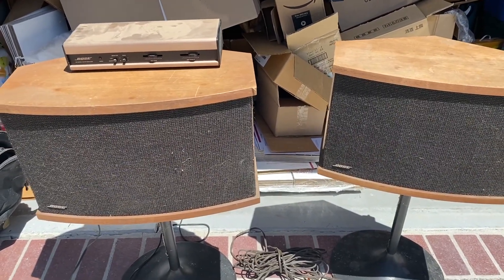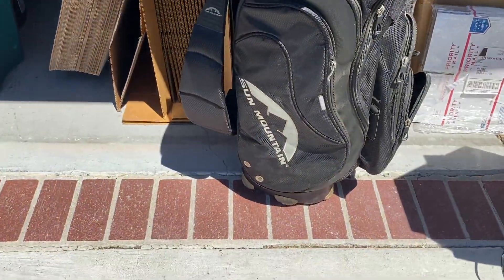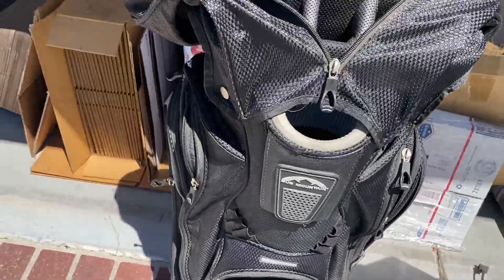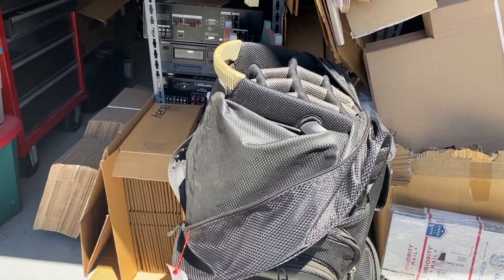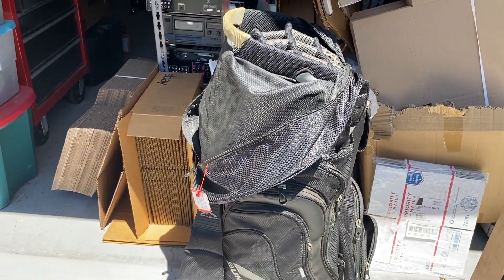This next item is a golf bag — a Sun Mountain golf bag, model C130. I got it from Goodwill for $13.39. I'll either sell it or keep it; it's a nice cart bag and my current bag is getting a little tattered. If I sell it, it's probably going to get me about $150.